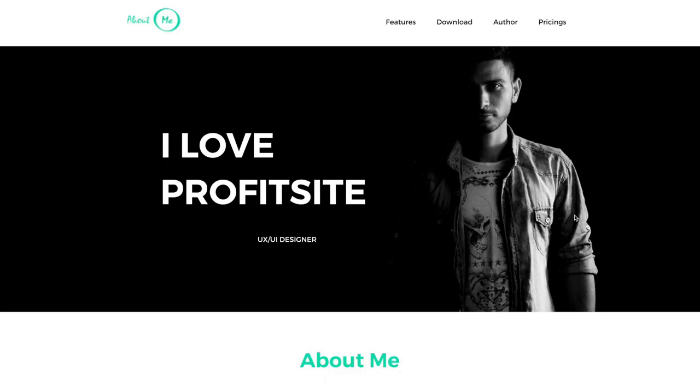Thank you so much for checking out this demo video, and I can't wait to see you inside ProfitSite.